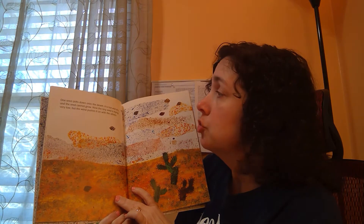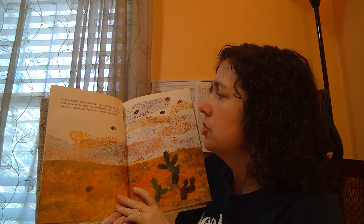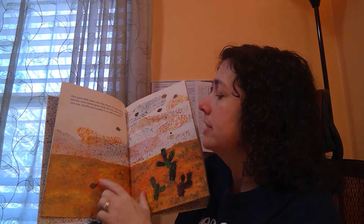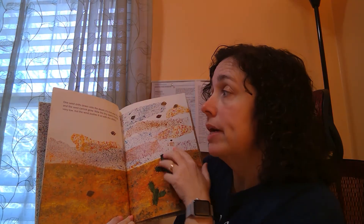One seed drifts down onto the desert. It's hot and dry and the seed can't grow. Now the tiny seed is flying very low, but the wind pushes it on with the others.